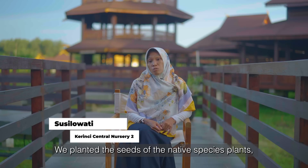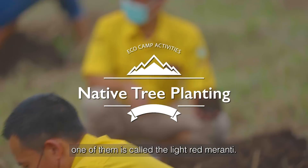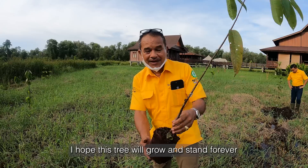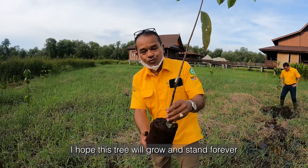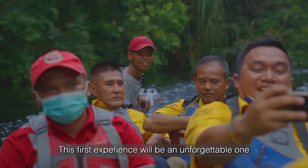We also carried out a seedling planting process, where the plants that we sow are native species. It will become an experience that maybe won't be forgotten, especially the first moment.